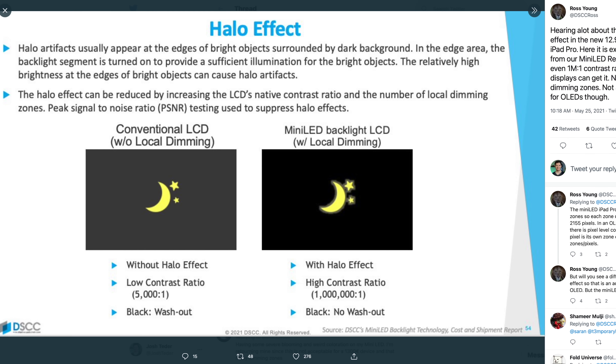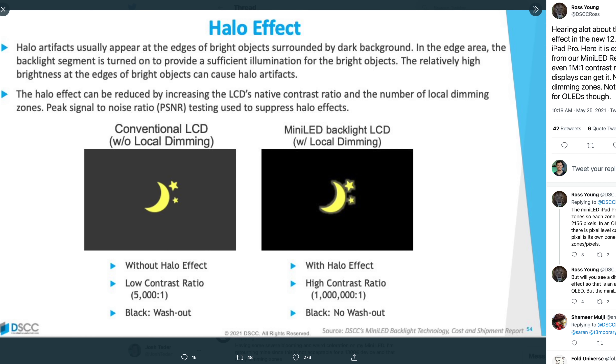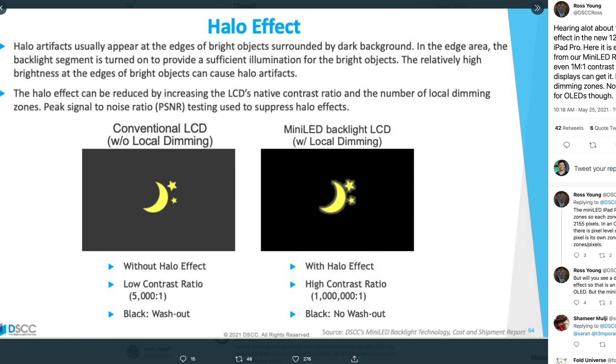Is the blooming a deal breaker? To me, no. It's really only going to matter if you can actually see it, because some people apparently don't see the blooming that is very clear to me when I look at the screen in a pitch-black dark room. And that's the second thing — you're really only going to notice this if you're sitting in a pitch-black dark room, which I almost never am when using an iPad. But if you do notice it, you're just going to have to accept it or return the iPad, because it's unlikely to get better with a software update. In the weeks since, this has not been something I've noticed in my day-to-day use.